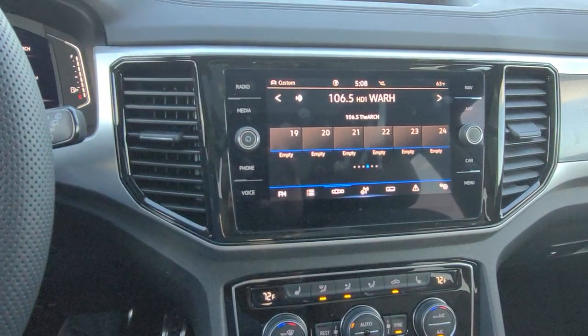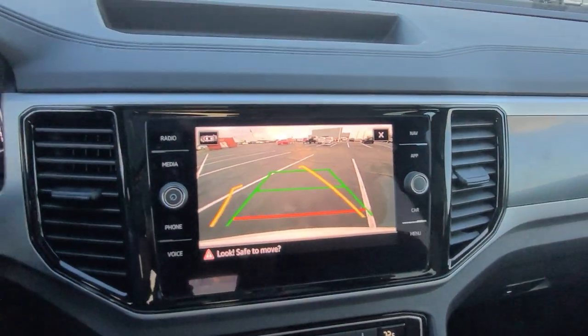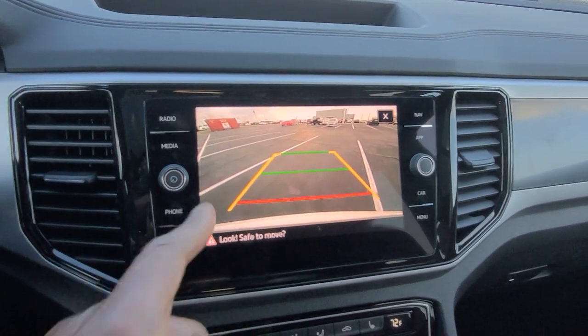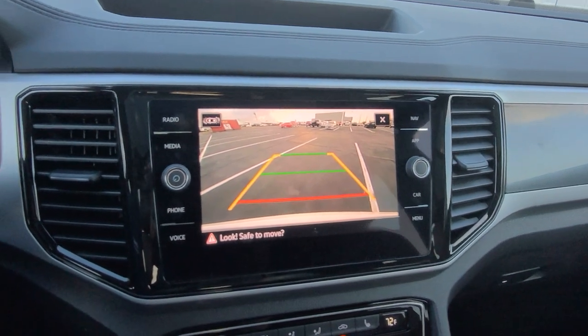The backup camera on this car is full HD with trajectory steering. You turn the wheel left or right and the yellow line moves accordingly. The green line stays put and the red line signifies where the bumper is.